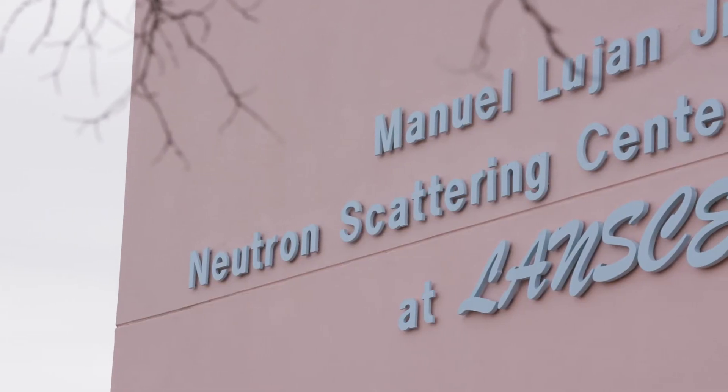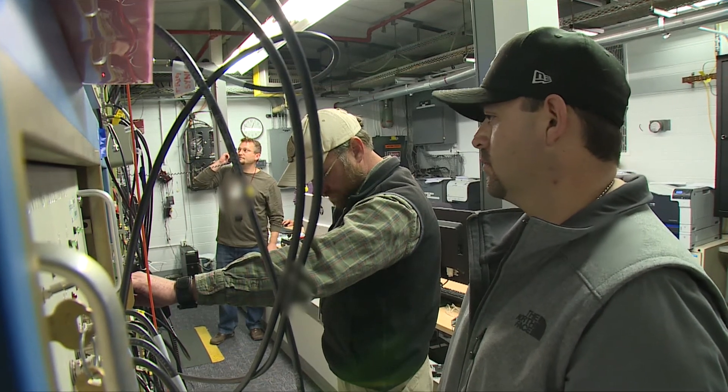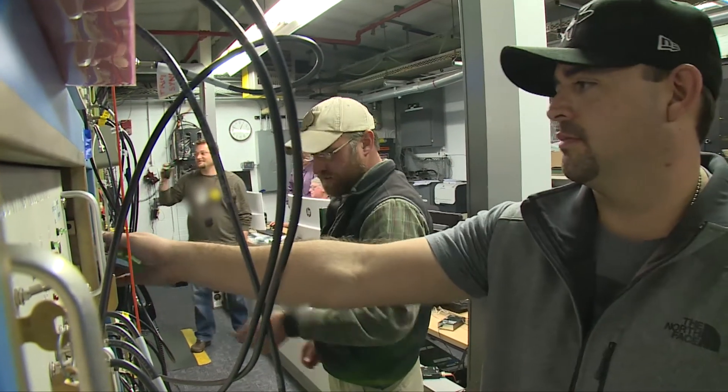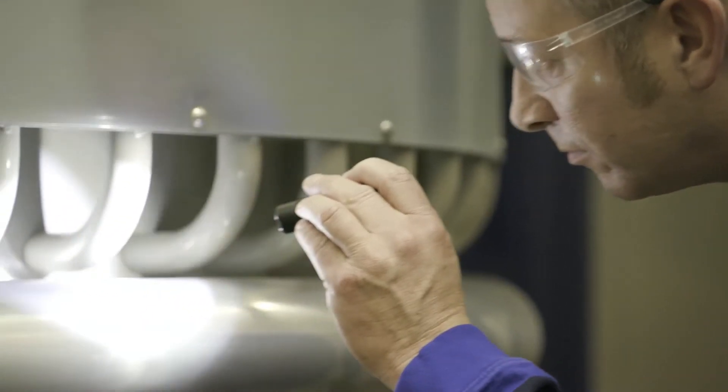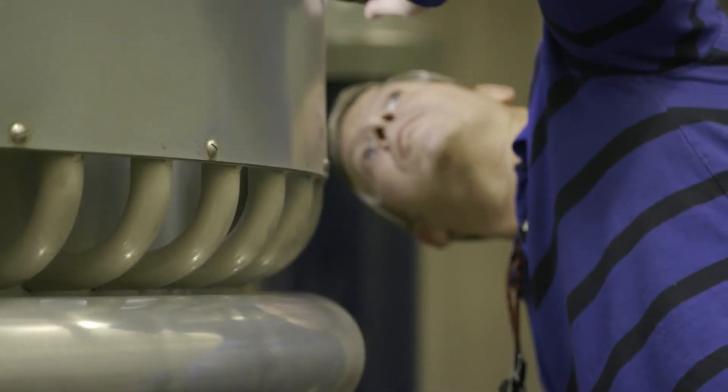Since the beginning, LANCE has always been a national user facility. Over the past year, we've had over 500 users come here from around the country and around the world. That brings a whole new kind of texture to the laboratory where you have external people coming in, forming collaborations. Sometimes students or postdocs come and you end up recruiting them into the laboratory. The nation is desperate for folks in science, technology, engineering, and math. LANCE is a facility that not only attracts the next generation into the science and technology fields, but it delivers for the nation.